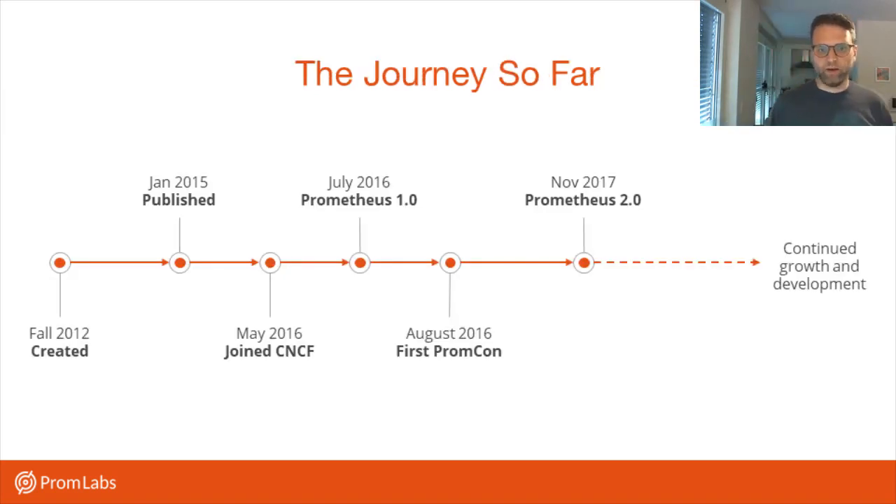Initially, we created Prometheus when Matt Proud and myself came from Google to SoundCloud. The initial motivation was not commercial at all — we had a job to do. We were site reliability engineers at SoundCloud and there wasn't a proper monitoring system for a cluster-based environment. SoundCloud already had one of those, and we were just missing the monitoring system to go along with it. That's how Prometheus got started, first as a hobby project and then really being used at SoundCloud. We kept it under the radar until 2015 when we finally published it.